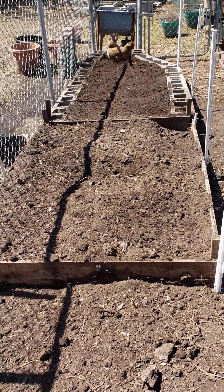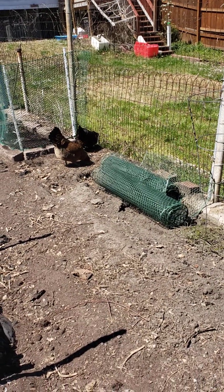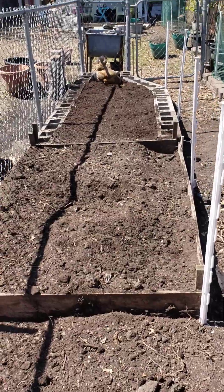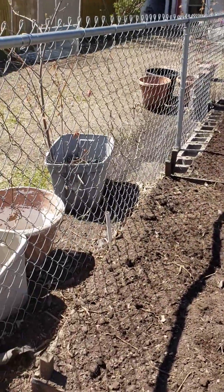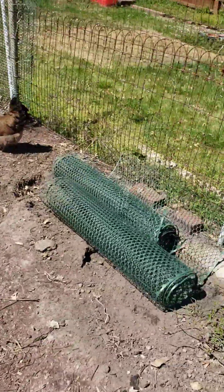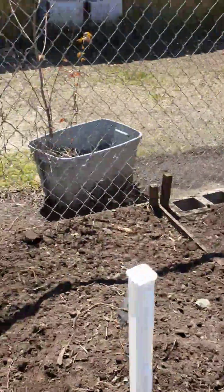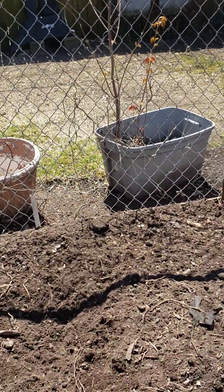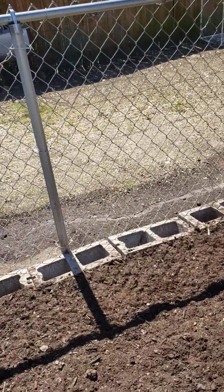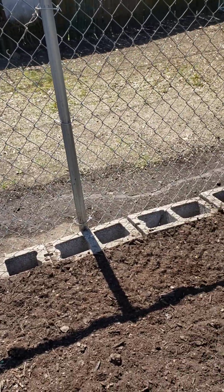This is all ready to go — it's all set up to put the fencing around it, which I'm going to do tomorrow. There's the fencing. As I start planting, I'm going to be putting peppers out, and I might put some of the tomatoes — they're kind of small still, we'll see.